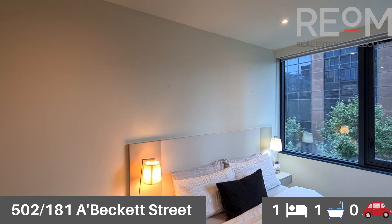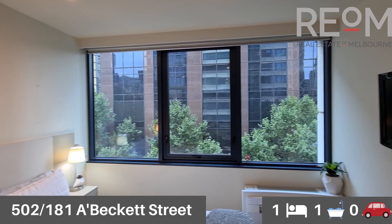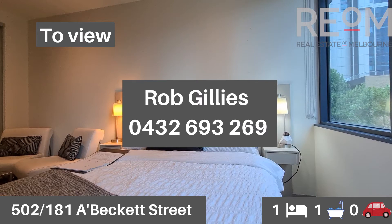The complex itself comes with a gym, separate lounge area, rooftop barbecue terrace, a business center, additional bike storage, video intercom entry, and on top of it all, a 24-hour concierge.